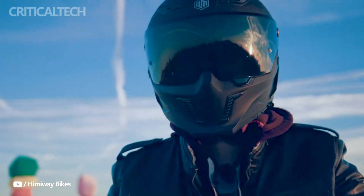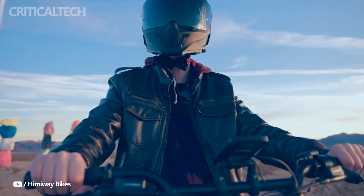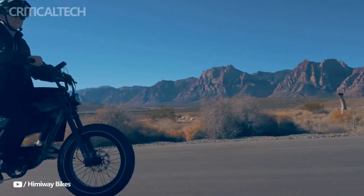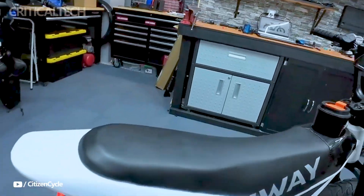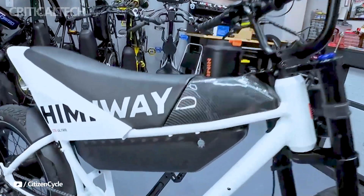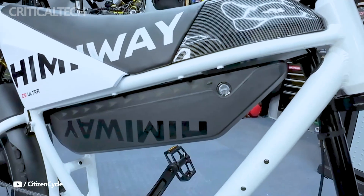The groundbreaking riding experience of the Himiway Electric Motorbike C5 is enhanced by its remarkable performance, adaptability, and eco-friendly design. For those looking for an exciting and environmentally friendly form of transportation, the Himiway C5 is the best option, whether you're traveling to work, touring the outdoors, or just taking a leisurely ride.